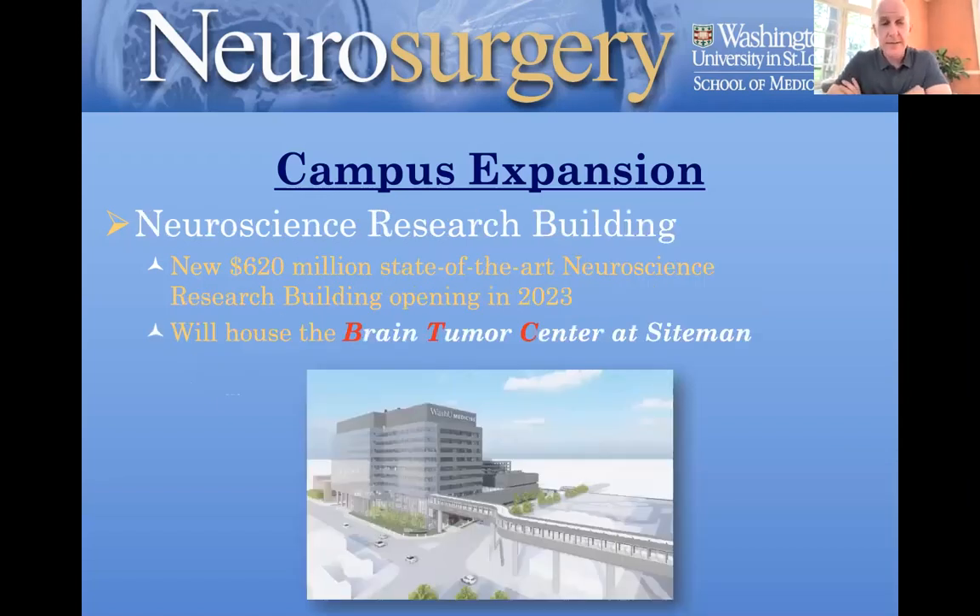Very exciting to us is the expansion of the research facilities at our institution. There's a new research building going up called the Neuroscience Research Building. Ultimately it will be a $620 million state-of-the-art research building that will house over 140 new investigators in their laboratories.